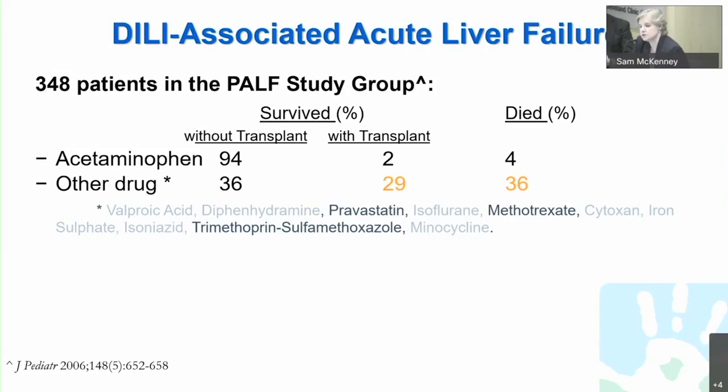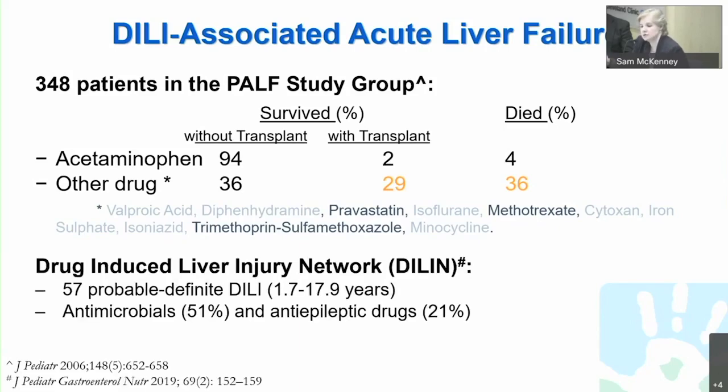To further underscore the distribution of medications impacting acute liver failure, the Drug-Induced Liver Injury Network studied pediatric patients — 57 in total — to identify the drugs mainly responsible. As seen in the PALF study as well, the vast majority, approximately 51%, were antimicrobials or other anti-infectious agents. The next highest percentage were the antiepileptic medications.